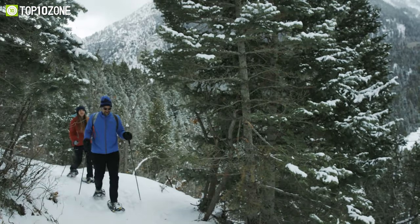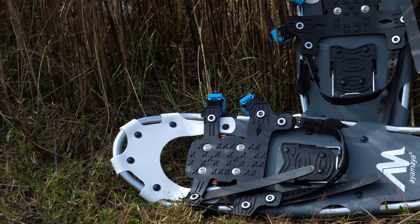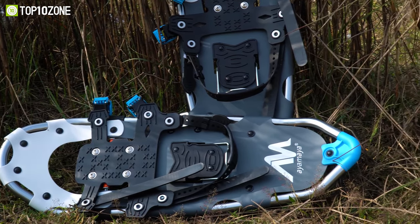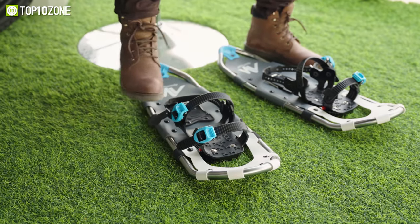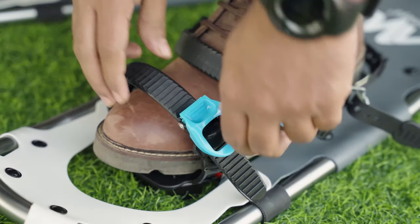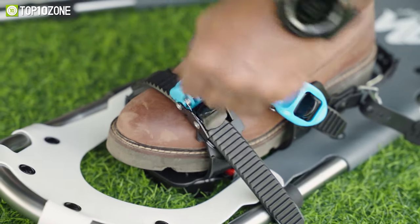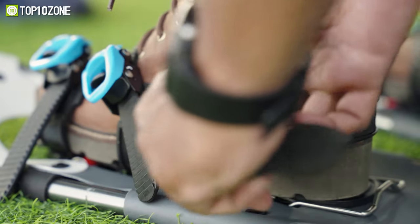Traverse the snowy mountain top safely while wearing the Ayamaya snowshoes, which provide reliable footing when hiking and a comfortable experience when climbing steep hills. Before putting them on, be sure to wear a boot that is up for the job. Then step on the decking, insert the strap into the locking buckle, pull or loosen the buckle to adjust the strap, and then tighten the heel strap and insert the clamp as well.